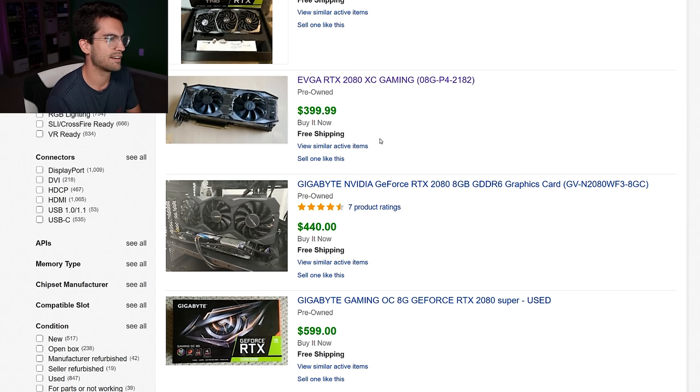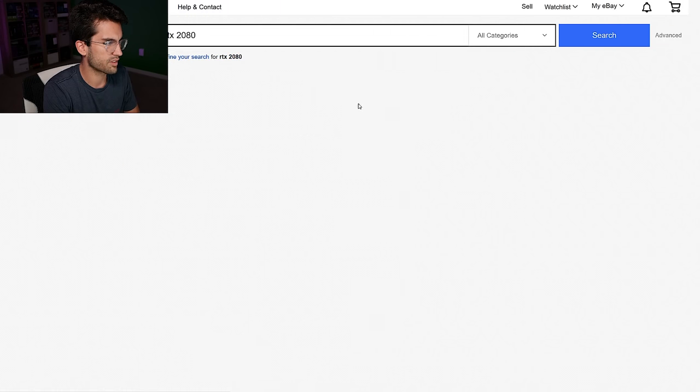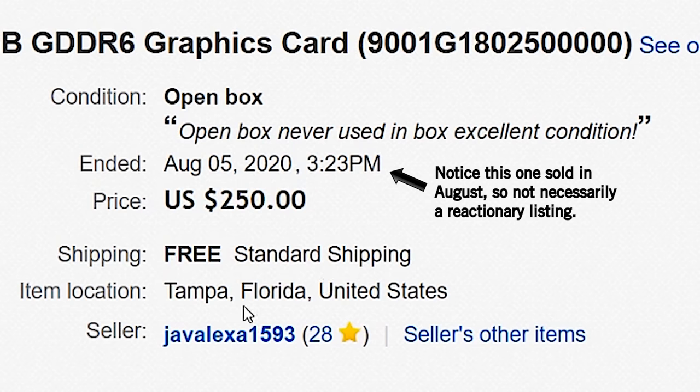Historically, 80-series cards have sold used for $300-$400 — the 1080 was around $300 a couple years ago before the mining craze. The 2080 is significantly better, so I think $350 would be interesting; at $350 for an EVGA 2080 XC I'd probably buy it. Now sorting by price plus shipping, lowest first: one open-box never-used 2080 in Tampa sold for $250 — that is nuts. I'd have driven to pick that up.